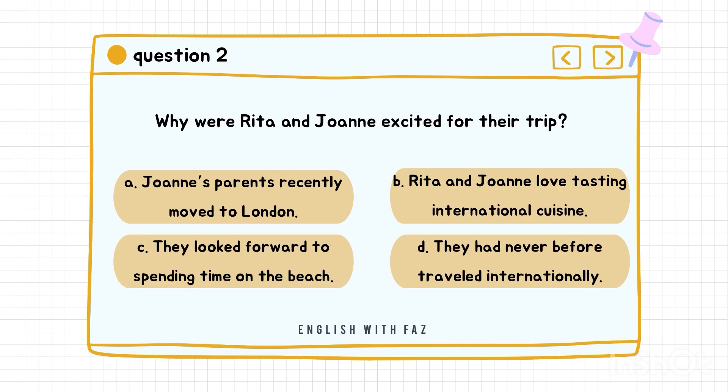Question number two: Why were Rita and Joanne excited for their trip? A. Joanne's parents recently moved to London. B. Rita and Joanne loved tasting international cuisine. C. They looked forward to spending time on the beach. D. They had never before traveled internationally. Correct answer is D: They had never before traveled internationally.